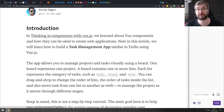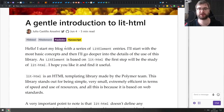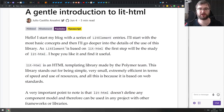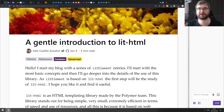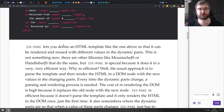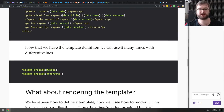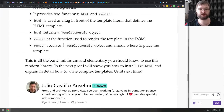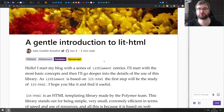Next is 'A Gentle Introduction to lit-html.' If you ever wanted to give web components a shot and specifically delve into the lit-html package, this article does a very good job of introducing lit-html templates, how to build them, and how to use them. It's quite brief, but if you're interested, check it out.